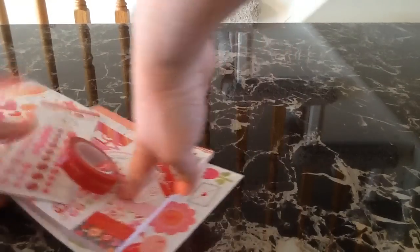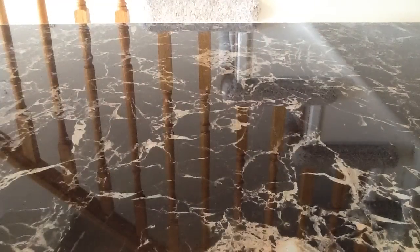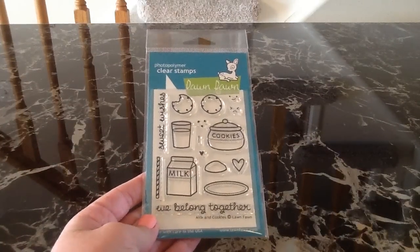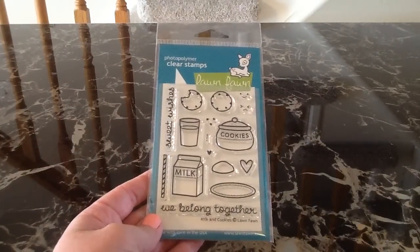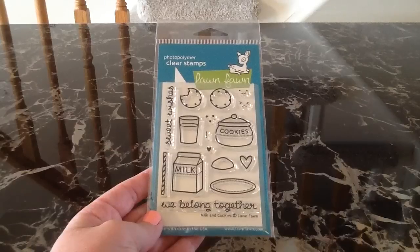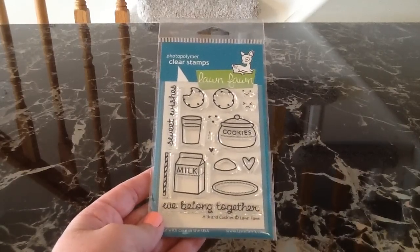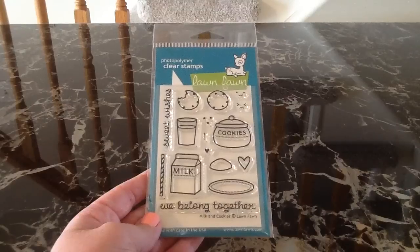I will start first with the stuff that is not Doodle Bug. The first thing that I got is this new Lawn Fawn stamp called Milk and Cookies — it's one of the smaller stamps. It is so cute. I thought it would be really cute to finish up my December Daily with, and also for Valentine's Day, so I grabbed that.